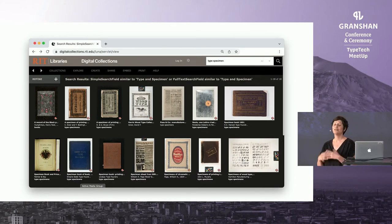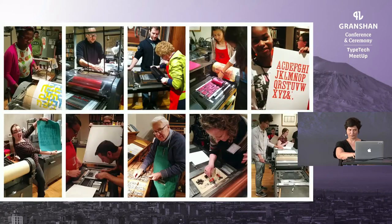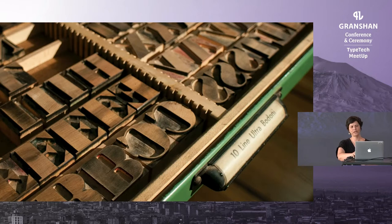Basically, this is heaven for anything letter-related. We also hold a technology collection that focuses on preserving the heritage of letterpress printing. We maintain working printing presses and all the additional equipment needed for printing. This historic collection is very much alive and is being preserved through its active use in a wide range of activities like classes, workshops, special events, visits from fellows, scholars, and artists in residence.